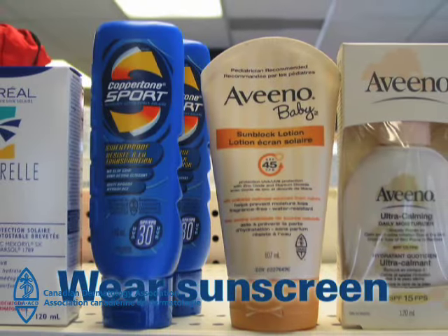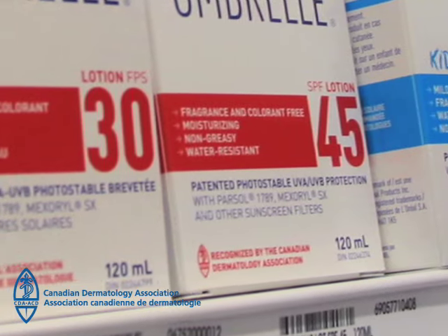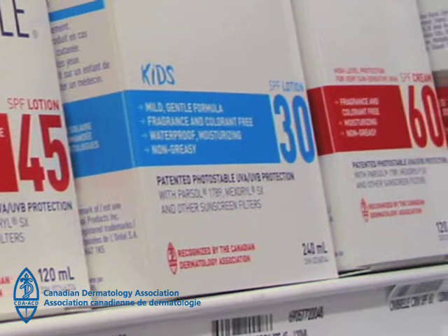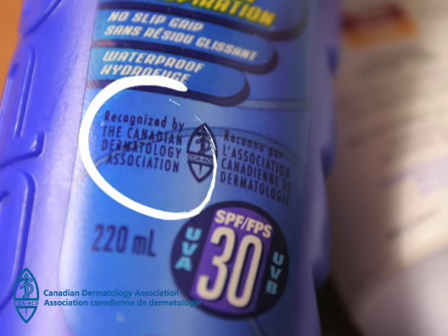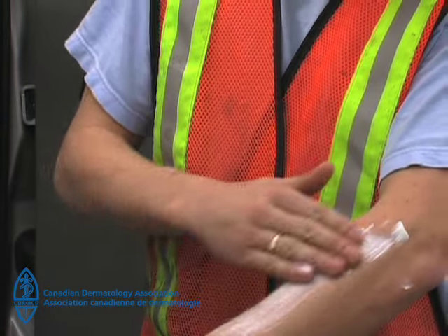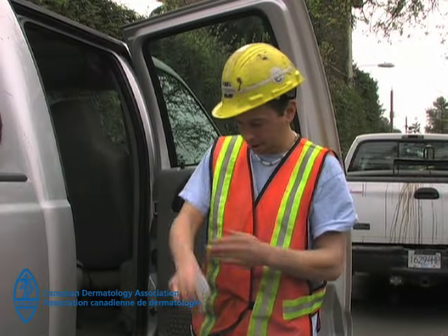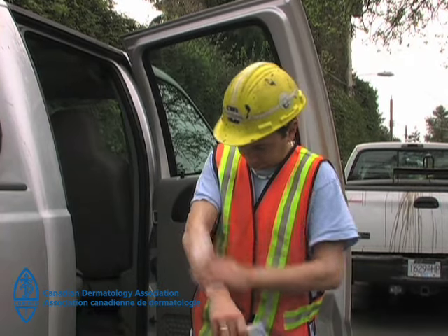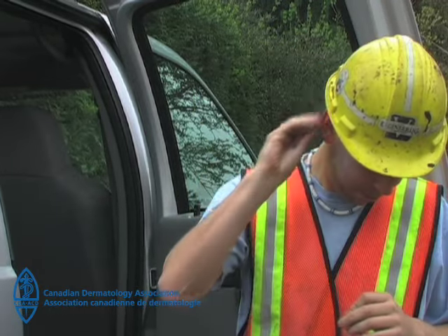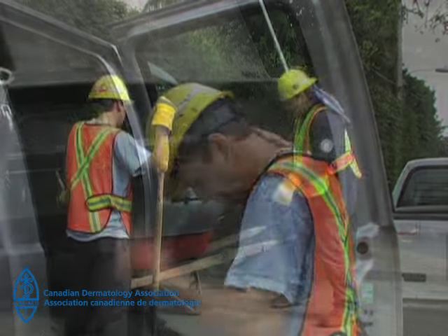Wear sunscreen. Use a broad-spectrum sunscreen with an SPF of 30 or higher. A broad-spectrum sunscreen protects against UVA and UVB rays, which are both harmful to your skin. Look for the words recognized by the Canadian Dermatology Association on the label. Be sure to apply enough — to achieve the full sun protection factor or SPF protection, you need a generous amount. Most people use only half of what they need. Put it on all areas that will be in the sun, including the face, neck, ears, arms and back of the hands. Do this before going out into the sun. Don't forget to put on more after doing hard work, as sunscreen washes away when you sweat.